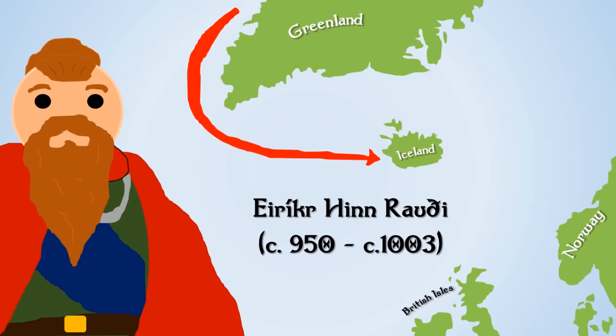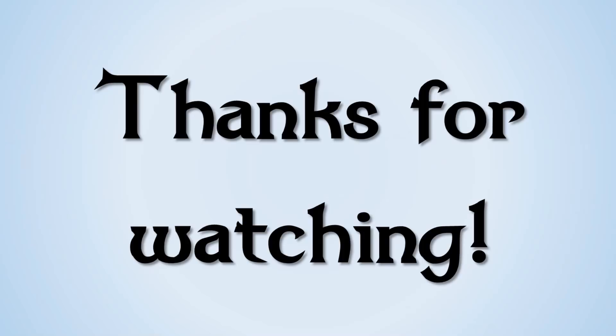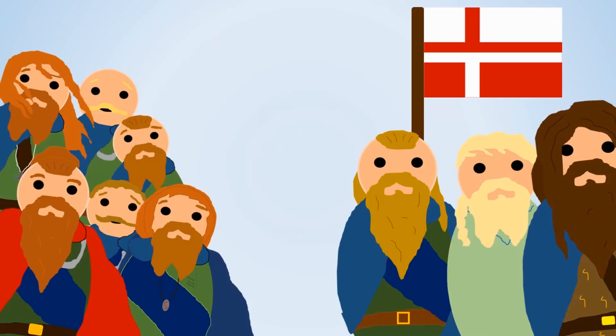Thanks very much for watching. This has been my History with Hilbert video on how the Norse discovered Greenland. I really hope you've enjoyed it. As always, please consider giving me a thumbs up, and if you'd like to know anything more, ask a question in the comment section below.